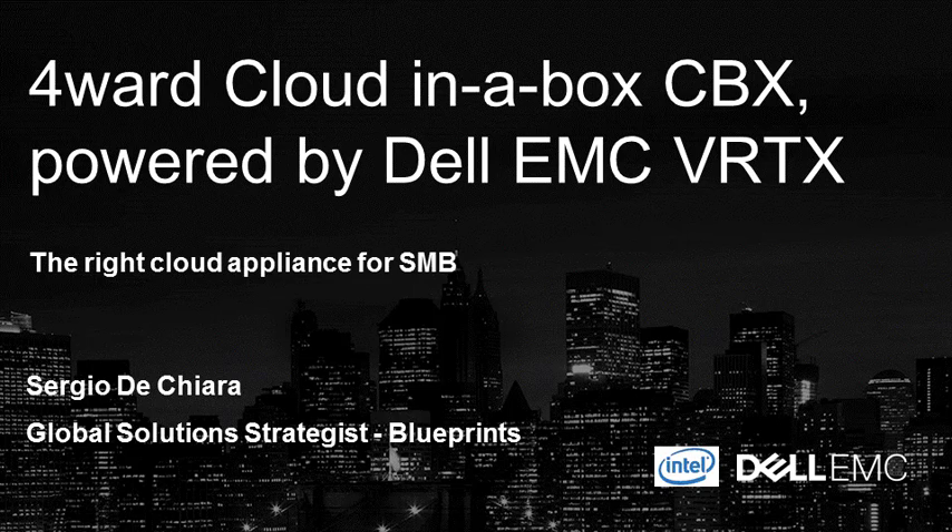Hello everybody, my name is Sergio De Chiara, Global Solutions Strategist at Dell EMC. I take care of blueprints and solutions across EMEA, and today we're going to talk about the cloud-in-a-box appliance that Dell EMC launched just recently.